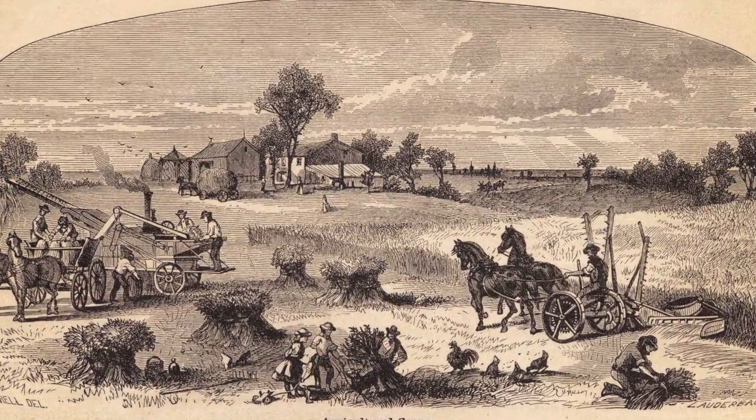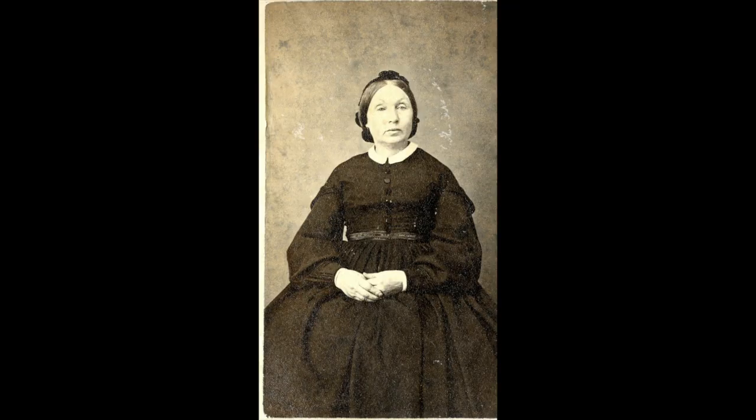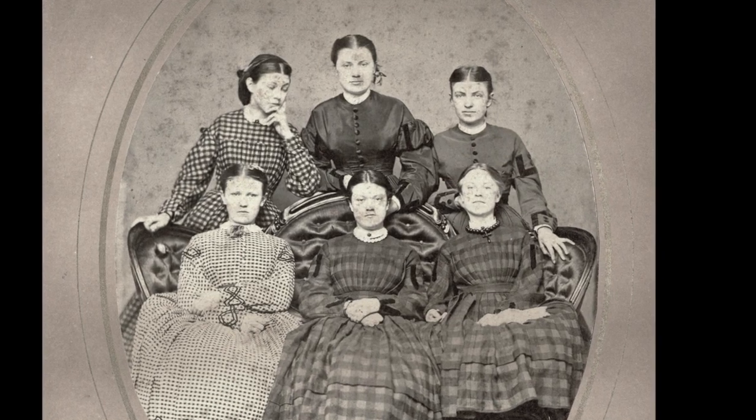Within five years, he had claimed land, begun to farm, built a house, brought his parents and siblings to Illinois, and married a woman from back home in upstate New York, Anna Plum Makepeace. William and Anna farmed in the area west of Aurora near present-day Orchard Road and Oak Street and began to raise a large family.